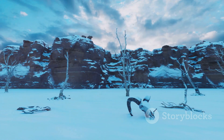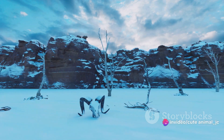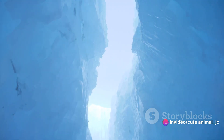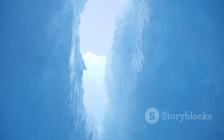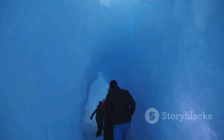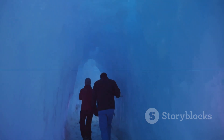These animals navigate through the darkness, burrowing through the snow, creating pathways that allow them to find food, seek shelter, and stay warm. They're not just surviving the winter, they're living it, carving out an existence in a world unseen by the rest of us. In the heart of winter's chill, life finds a way, hidden beneath the snow, in the subnivian zone.